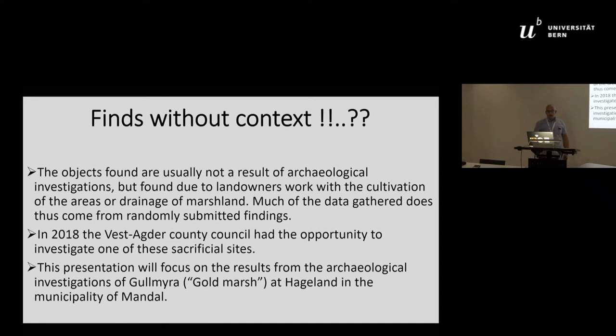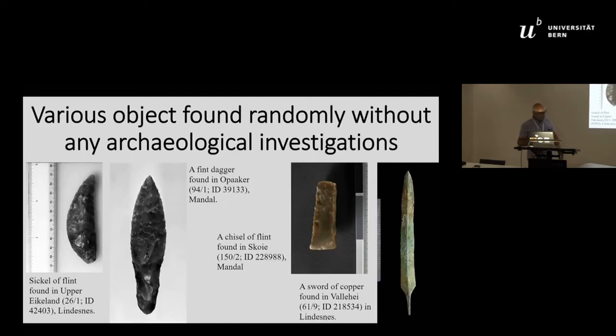This presentation focuses on the results from the archaeological investigation of Gulmira, or the Golden Marsh, at Hageland in the municipality of Mandal. Before discussing our site, here are some objects found in nearby marshes: a sickle from Lindesnes, a dagger from the same county, a chisel from the same county, and a sword of copper from Lindesnes — all within around 10 kilometers of our site.